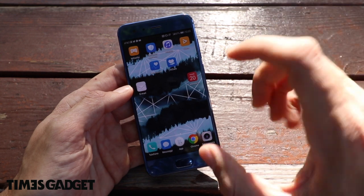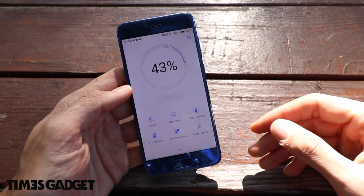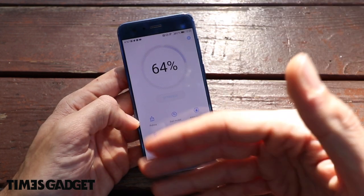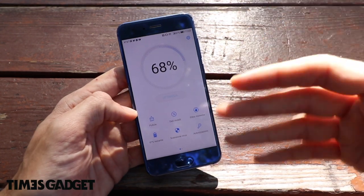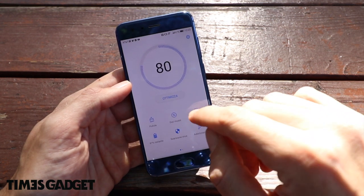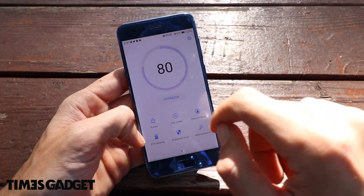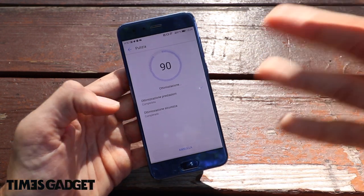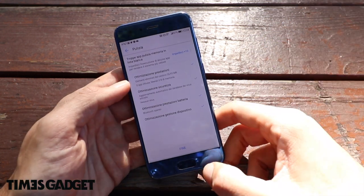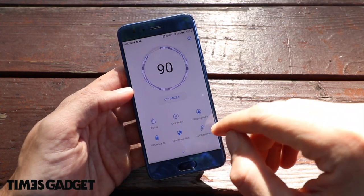Il telefono è molto veloce nello switch. Possiamo ottimizzare la pulizia interna, la RAM, il processore, settare i dati mobile, il filtro molestie e gestire la batteria. È un'ottimizzazione che le aziende cinesi hanno introdotto per prime, quindi non mi sorprendo di avere un reparto abbastanza completo, con anche scan antivirus.